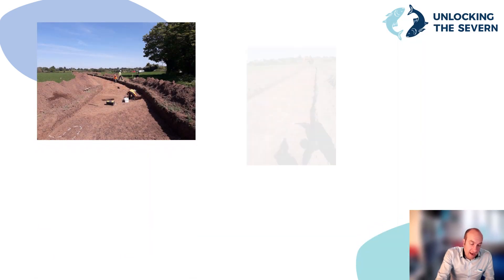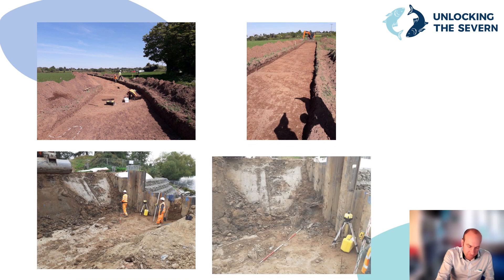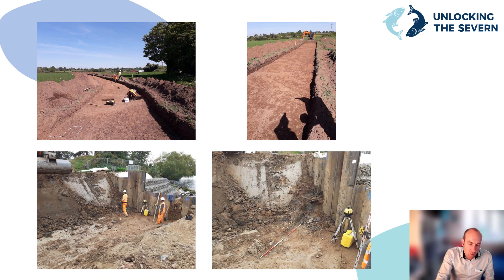The fish pass and access road were built on a site of important archaeological interest. All excavation works were supervised by a team of archaeologists. We did find some interesting timbers during the excavation of the fish pass, visible on the bottom right photograph indicated by the ranging rod. We believe they were related to the construction of the weir in the 1840s.